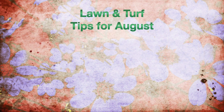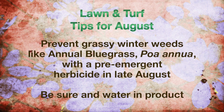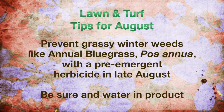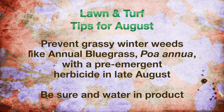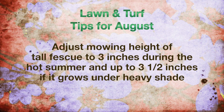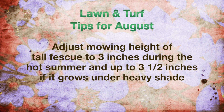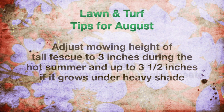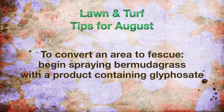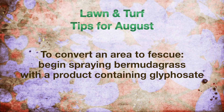August tips for lawn and turf: grassy winter weeds like poa annua, better known as annual bluegrass, can be prevented with a pre-emergence herbicide application in late August. Water in the product after application. Tall fescue should be mowed at three inches during the hot summer, and up to three and a half inches if it grows under heavier shade. For areas being converted to tall fescue this fall, begin spraying out Bermuda grass with a product containing glyphosate in early August.